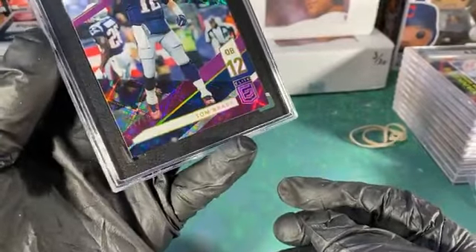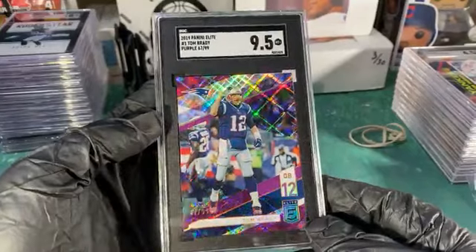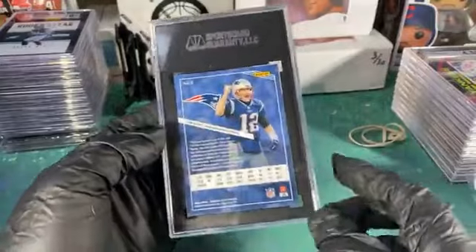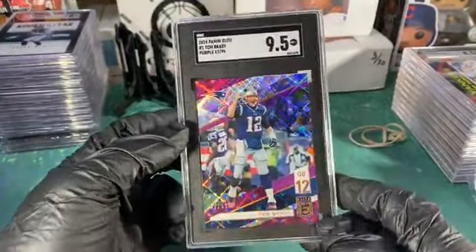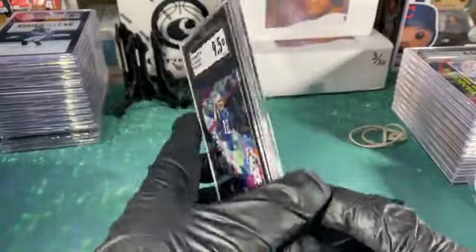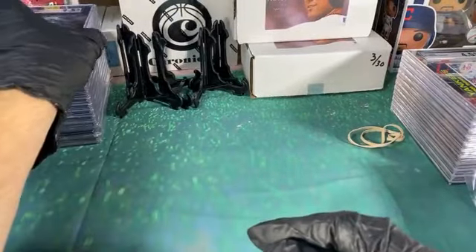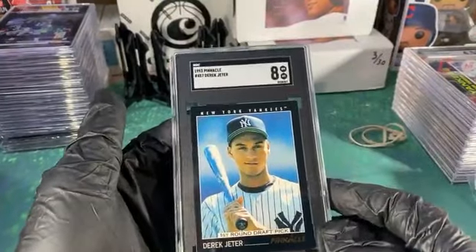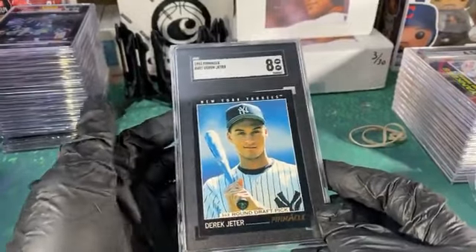Pretty sweet looking Tom Brady to 99, purple Panini Elite — back when he was with the Patriots. Not quite gem but still 9.5 on their scale. This is another one I'll probably just tuck away with my Jeter stuff — it's only an 8 but still, I PC this stuff.